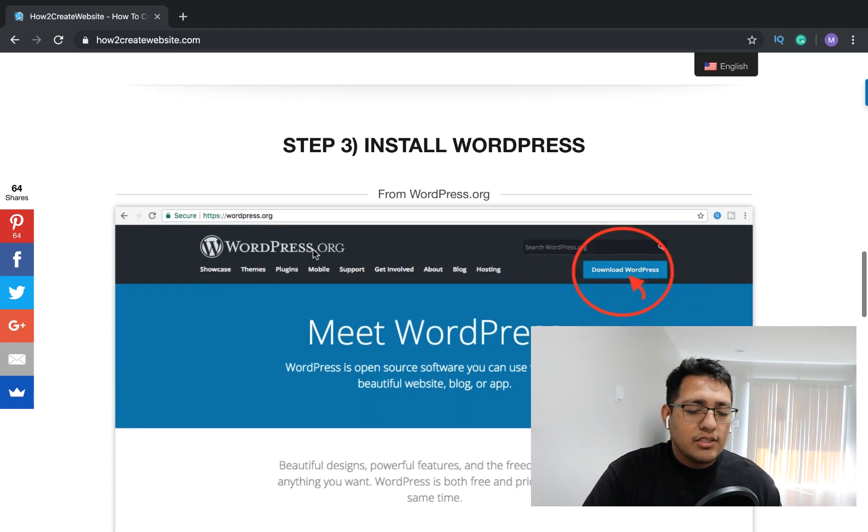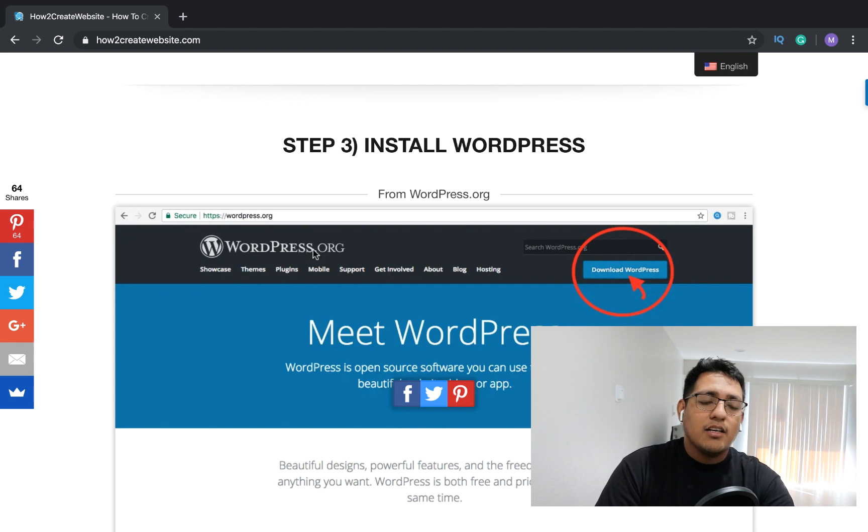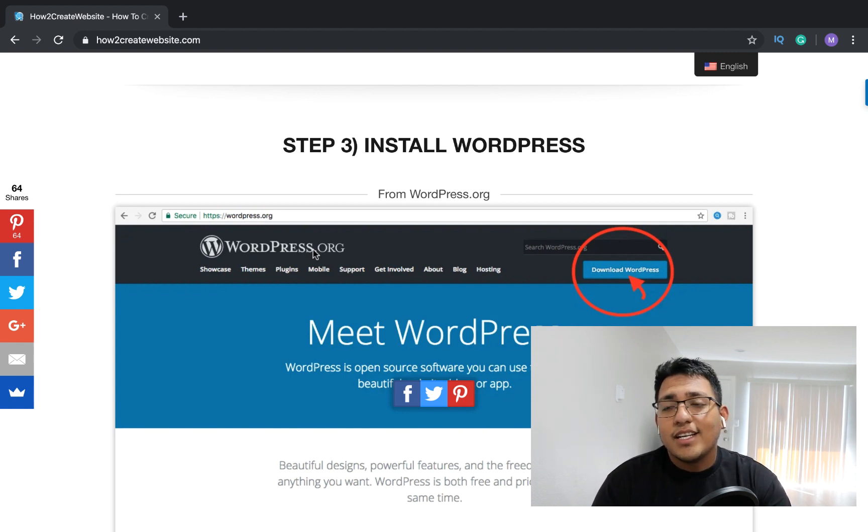After you're done picking a web hosting provider, you're going to want to install WordPress. WordPress is completely free to get started with. Some web hosting providers have a one-click install — like Bluehost. You just click the button they have right there and it's pretty easy to get started.